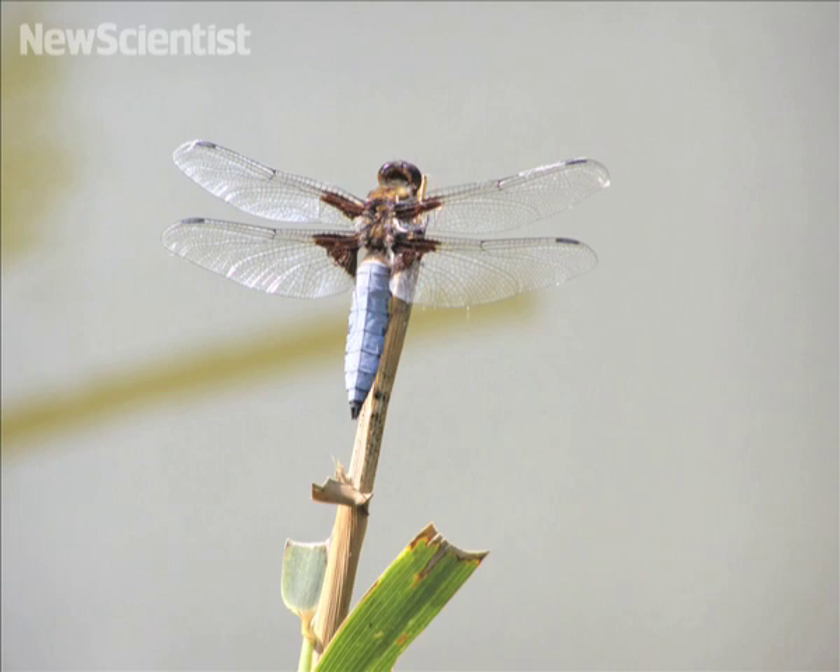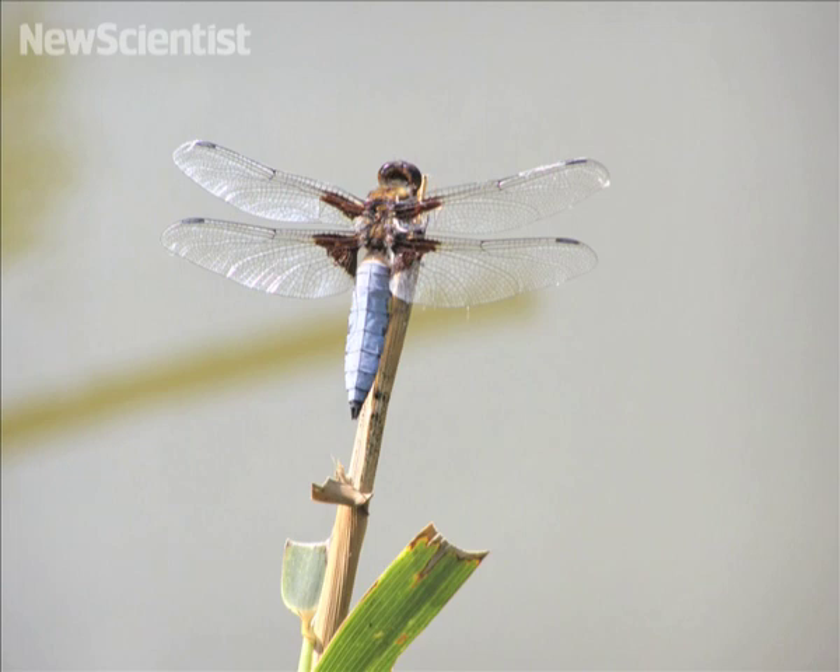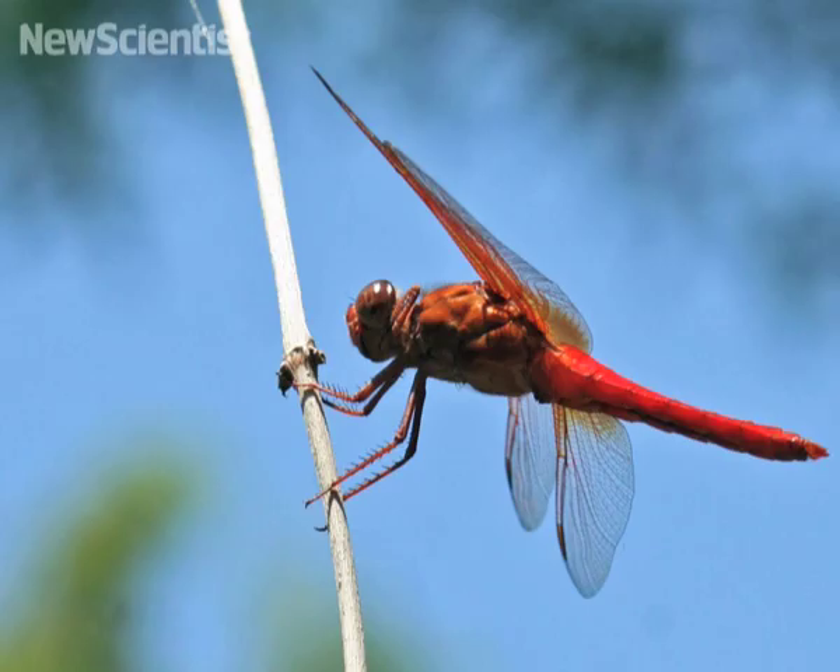The researchers found that if two pairs of wings flapped at the right time, a dragonfly could accelerate better than if it only had two wings. In some cases, the lower wings could also reduce wasted energy.